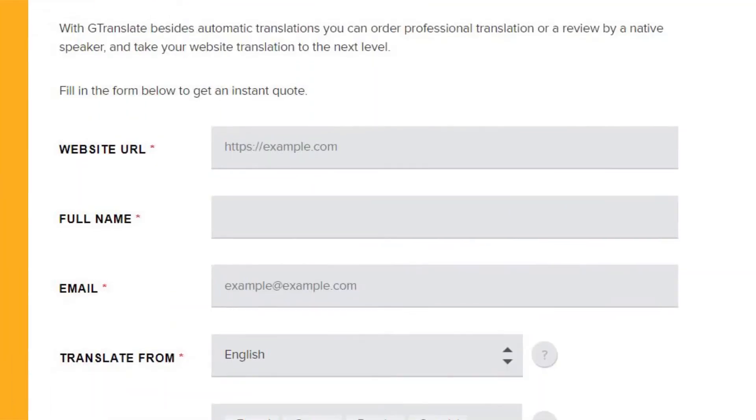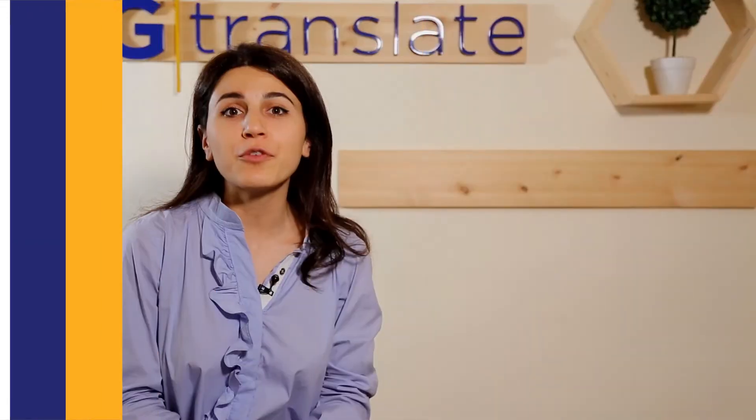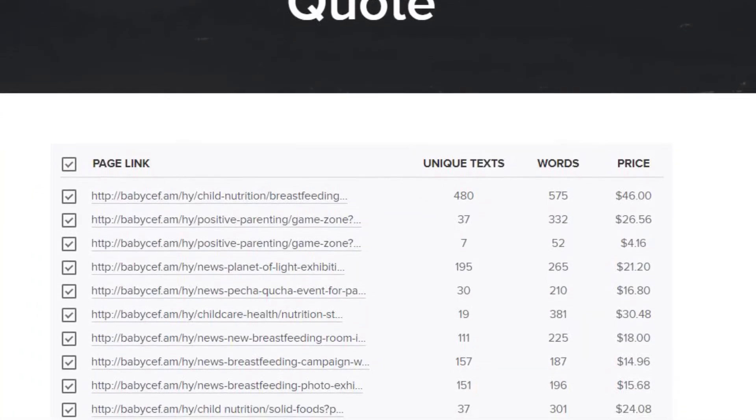A few easy steps and you can enjoy professional translation with GTranslate. First, visit the website translation quote page and fill in all the required fields. If you need help, just press the help button or contact our support team. After filling in all the required fields, press get an instant quote. GTranslate's website translator will crawl all your pages to find and analyze your original content.